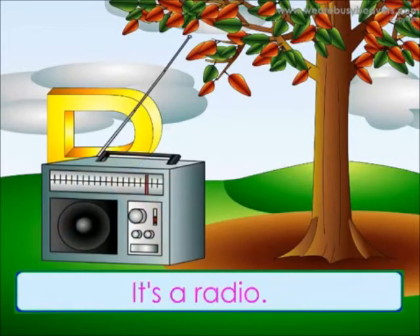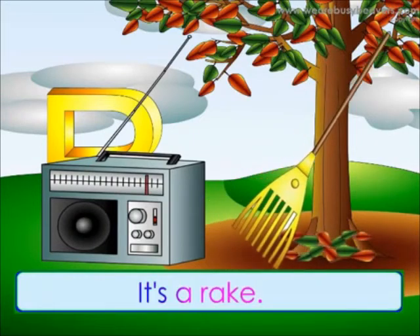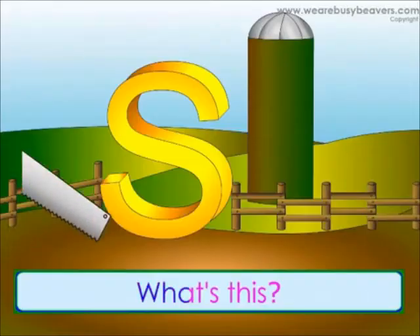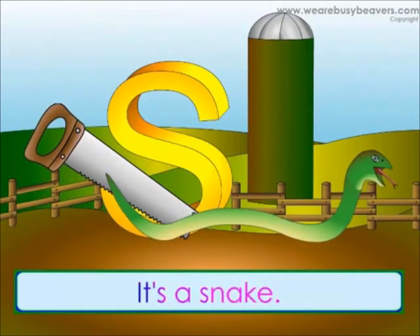What's this? It's a radio. What's this? It's a rake. What's this? It's a saw. What's this? It's a snake.